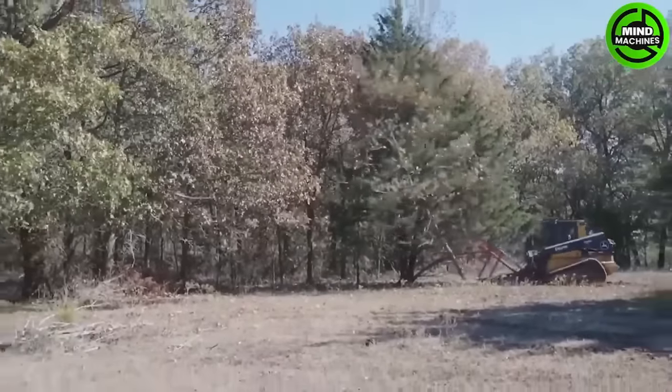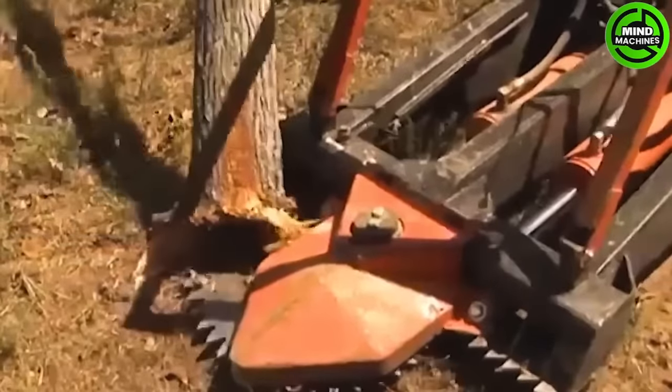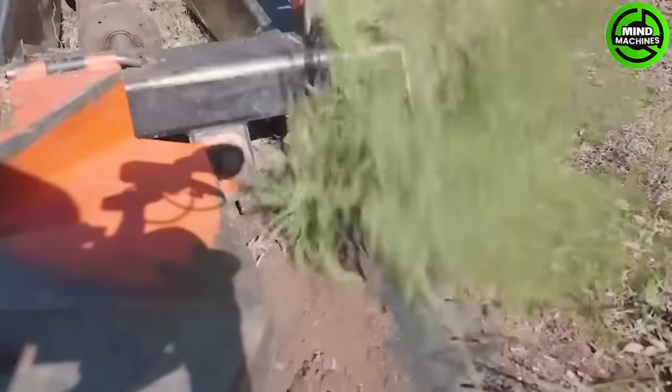The Marshall Treesaw 1600 equipment pairing is engineered for diverse tree clearing tasks, offering versatility, reliability and productivity in the field.